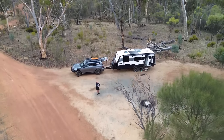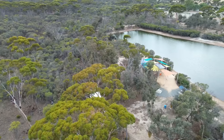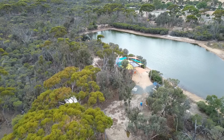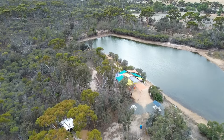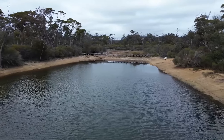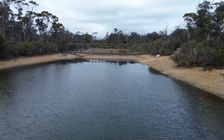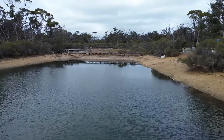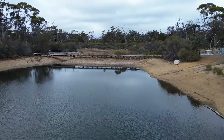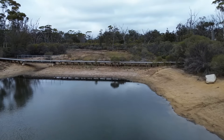We are at Yornaning Dam. A little bit of history - the dam was built in 1896 to provide water for steam trains on the Great Southern Railway going from Perth to Albany. Yornaning town boasted a school, post office, general store, and a railway station with refreshment rooms. The dam was originally supplied by the Hotham River South Branch and Caballing Brook, but this proved inadequate. In 1909, poor water quality in the river turned the dam water salty. Great little stay.